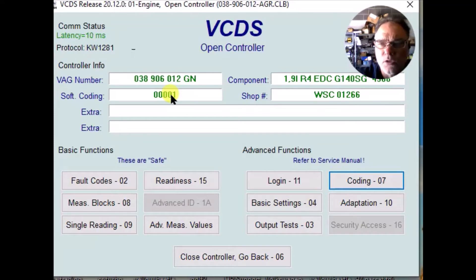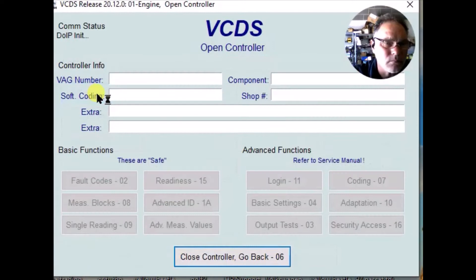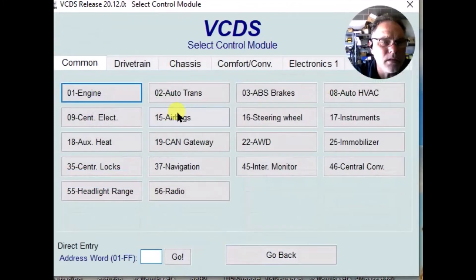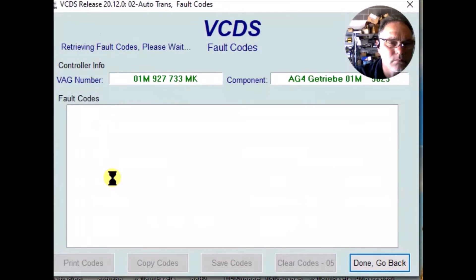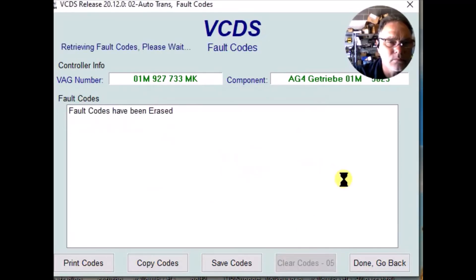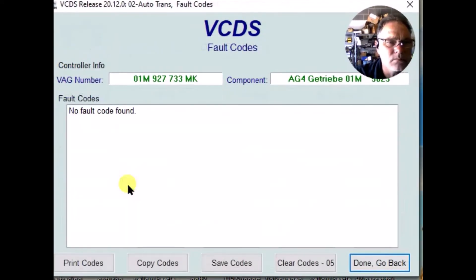Volkswagen computers do not accept this coding unless you turn the key off and turn it back on. So we're going to close the controller and turn the key off, then turn the key back on and go back into the engine. Now our coding shows 001. I'm not sure whether the automatic transmission computer is going to clear that fault automatically. It still says incorrectly equipped, so we'll clear it and see if it reoccurs. After clearing, it has no codes.